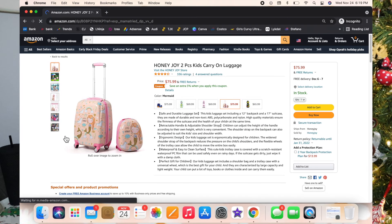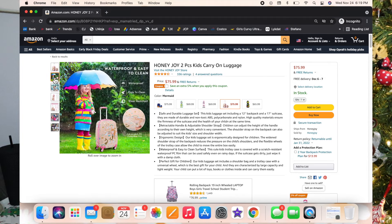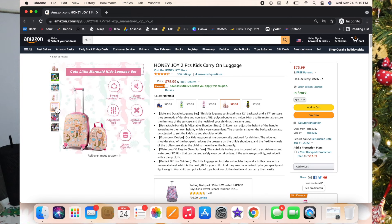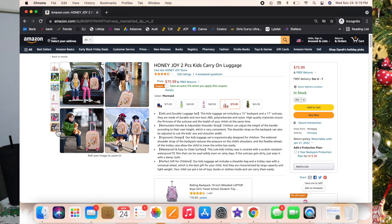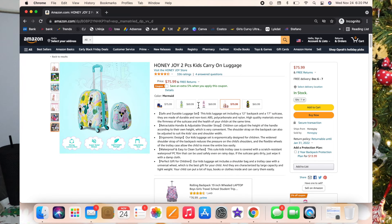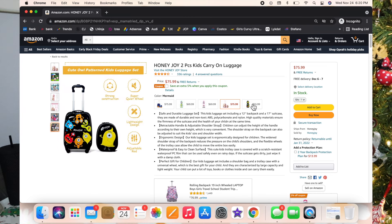My next gift idea is kids carry-on luggage. You don't really think about this until you have to travel, but it's nice to have. Luxie doesn't have this set yet, but she will eventually — kids want to start taking their own toys and things like that. Having your own cute carry-on luggage is just such a great idea.